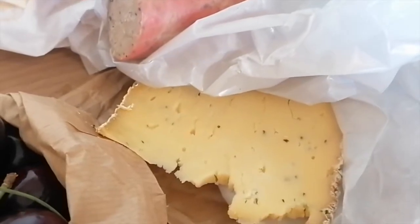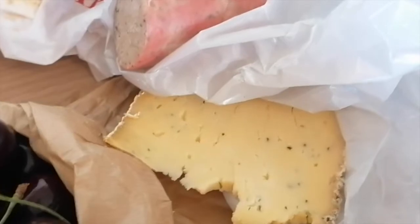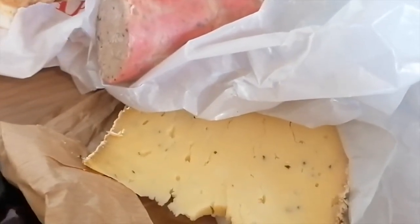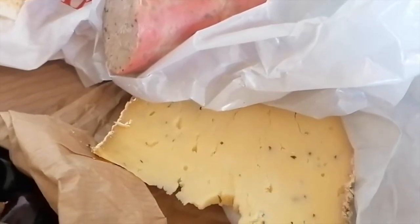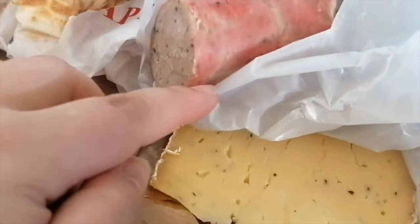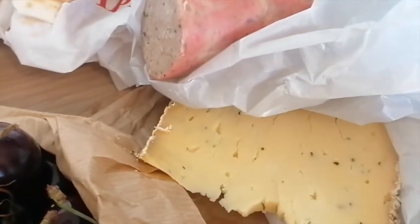After the fruit and vegetable stalls, we also stopped by the cheese and charcuterie stall. We got this tomme de vache — a tomme cheese made of cow's milk with bear's garlic. I also got a little piece of a charcuterie sausage with bear's garlic as well.